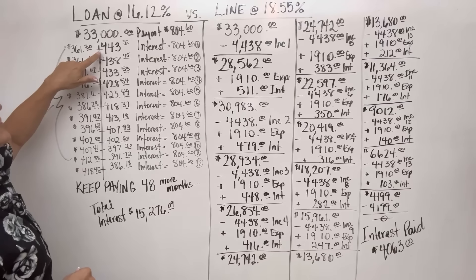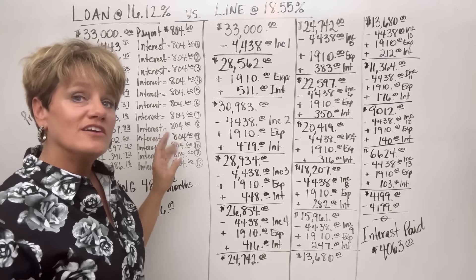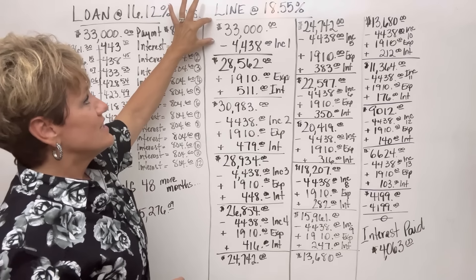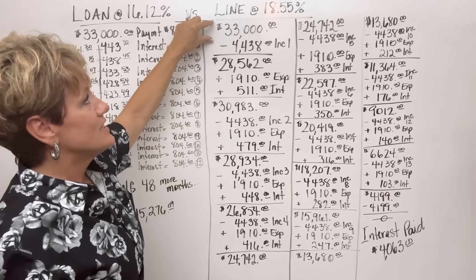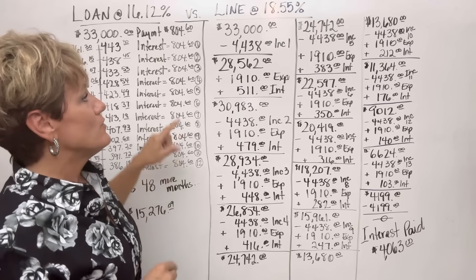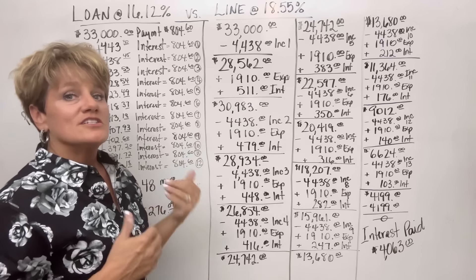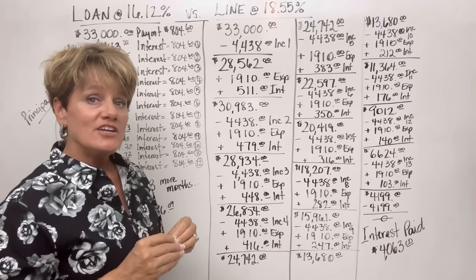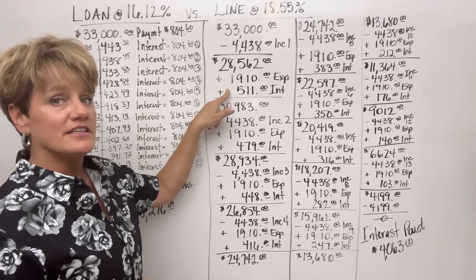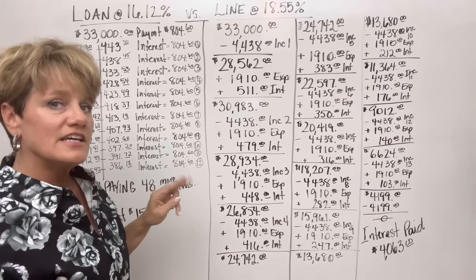That first-month interest on the personal loan was $443.30. I know you're thinking the interest is lower on the loan — and I want you to think that — because the 18.55% was charged on the top dollar, $33,000. The bank doesn't use the top balance; they take an average daily balance. I use the high balance to figure interest just to leave room for error. So the interest will actually be a little less than $511 for your first month. With all that added in, the balance is at $30,983.